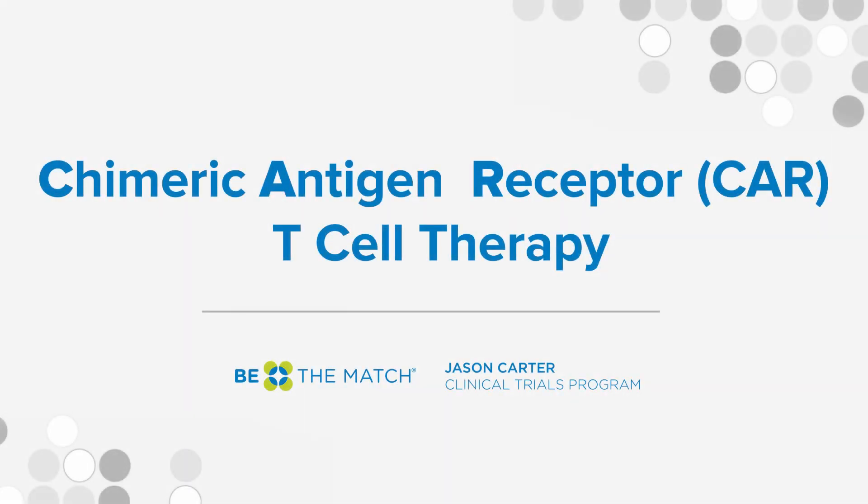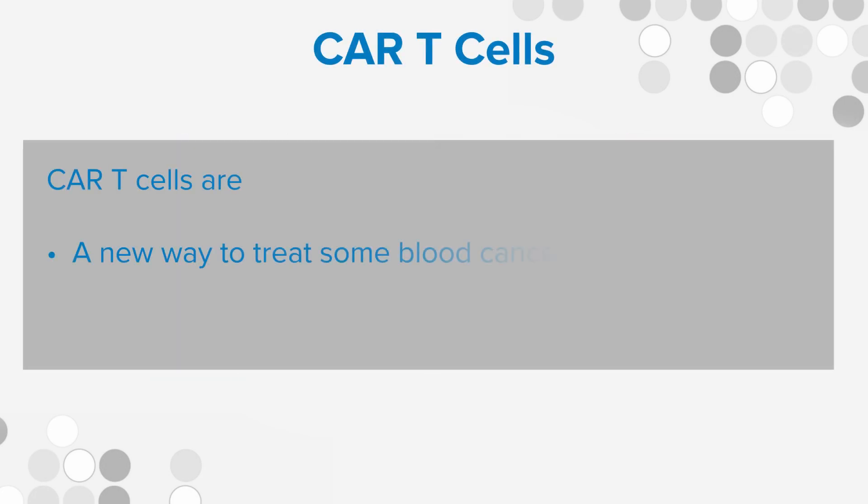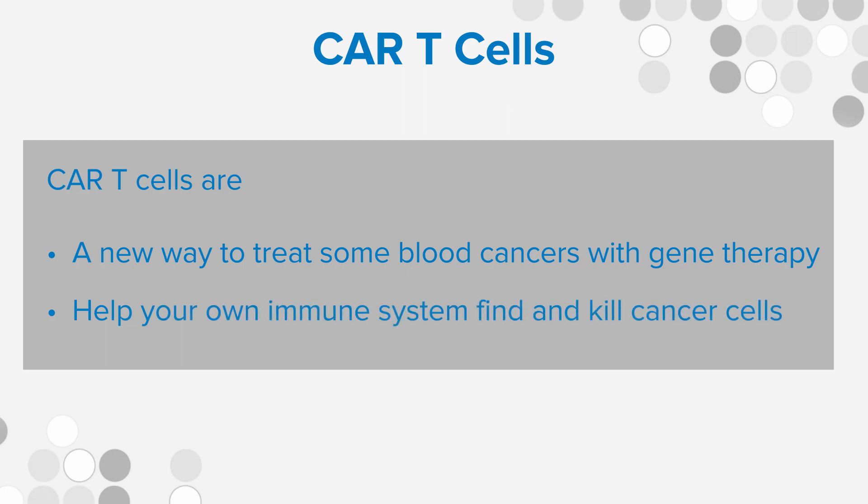This video will explore CAR T cell therapy. You'll learn what it is, who it may be for, and the risks and benefits. CAR T cells are a new way to treat some cancers with gene therapy. This treatment helps your own immune system find and kill cancer cells.